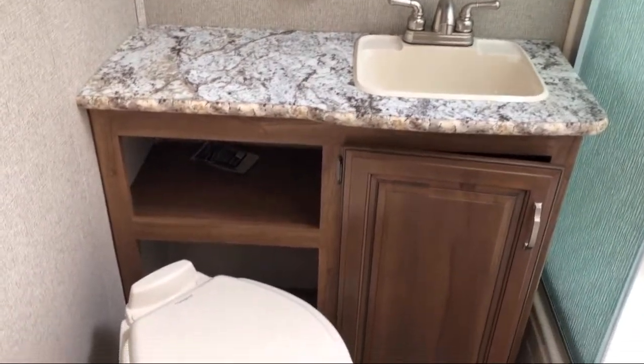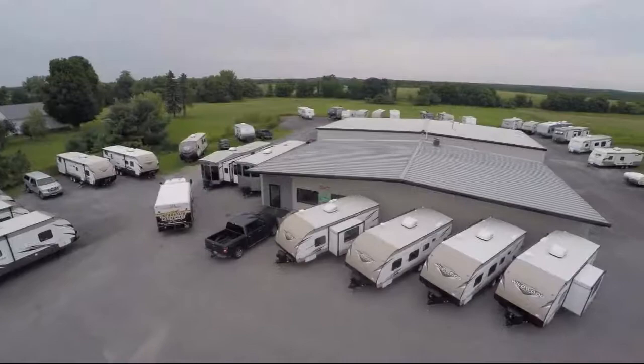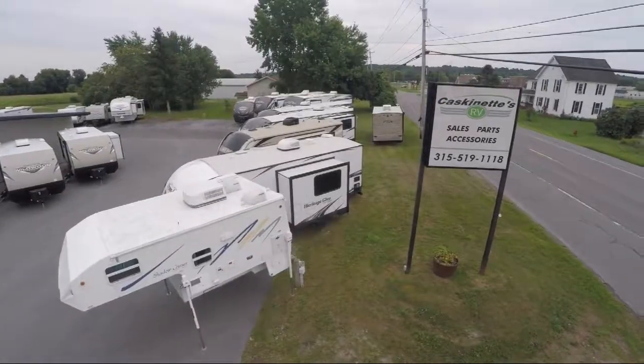We know the kind of freedom and adventure you're looking for, so come see us today. Caskinette RV is located in Carthage at 36381 New York Route 26.